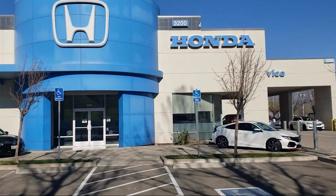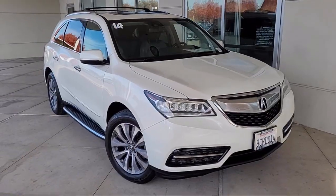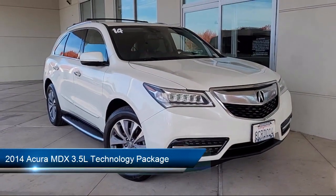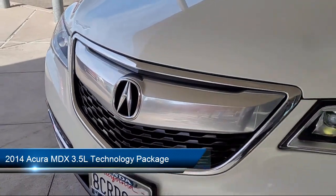Welcome to Livermore Honda. Here's a look at one of our great vehicles for sale. It comes equipped with navigation, heated door mirrors, and outside temperature display.